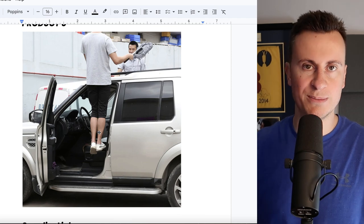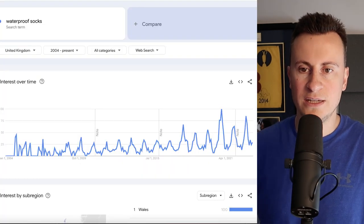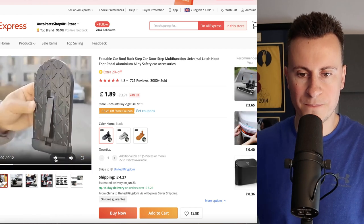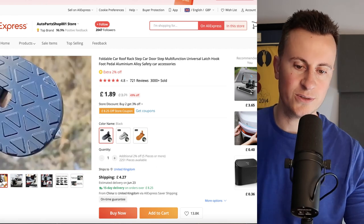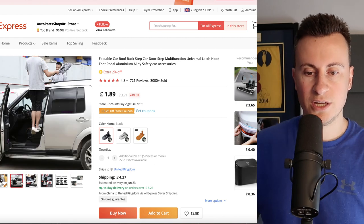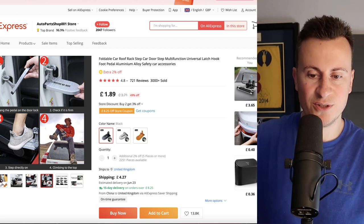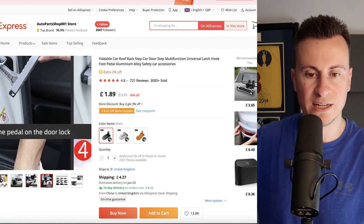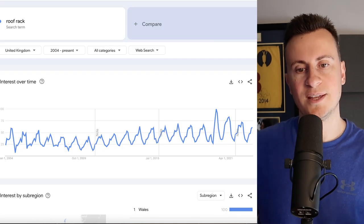Moving on to product number five — I think this is a product that is perfect for this time of year. This is when people start going on road trips, going camping, getting their roof boxes on top of their cars. If you haven't guessed it already, this is a foldable car roof step. It's just a little device that hooks onto the latch of your car door and allows really easy access to the roof. You can even pitch it as a tool for people who like washing their cars. It can withstand 150 kilos, which will accommodate most people, and to my knowledge every single car has a latch like this for it to fit on. It also has rubber mounts on the end to avoid any scratches.